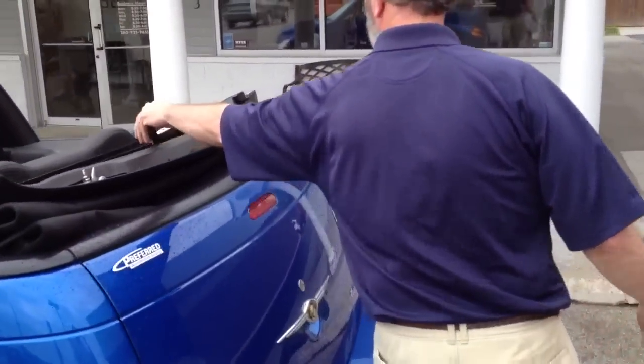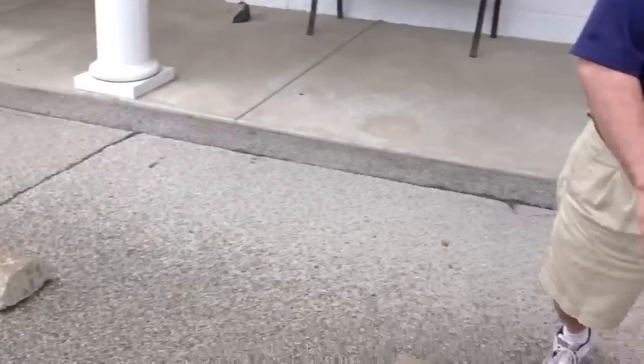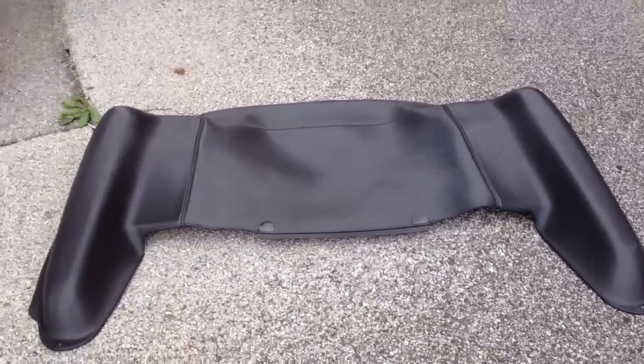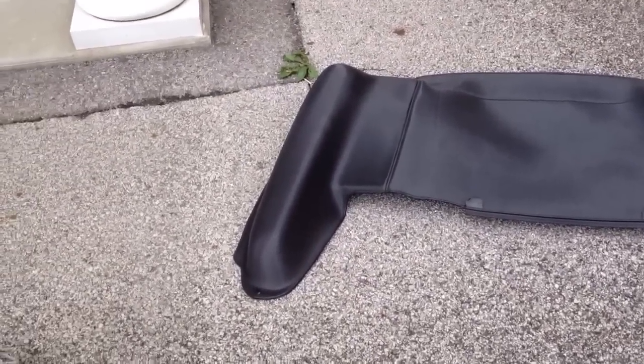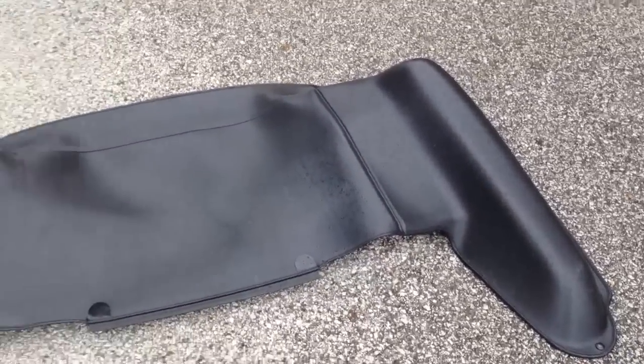Look at that Targa panel there — it gives it a real finished look. There's also a parade boot: when you have the top down, you put this on, no tools required, it just slides right into place and latches. That thing looks brand new.